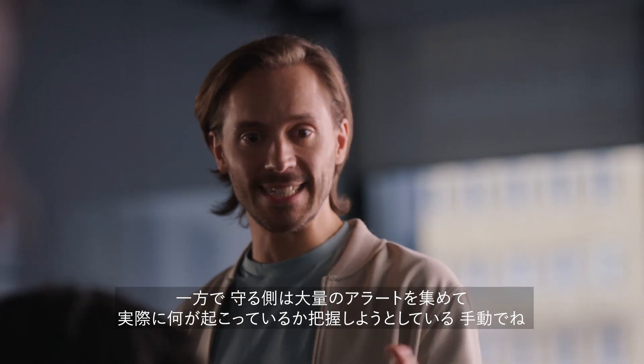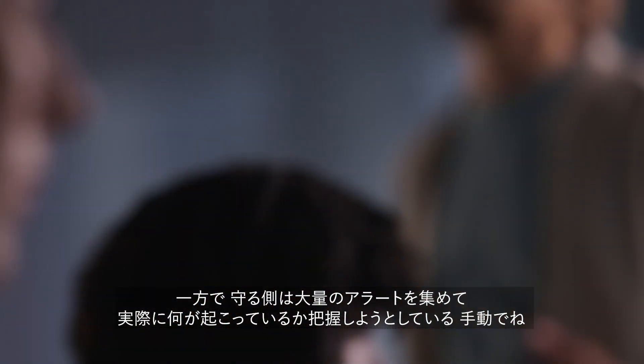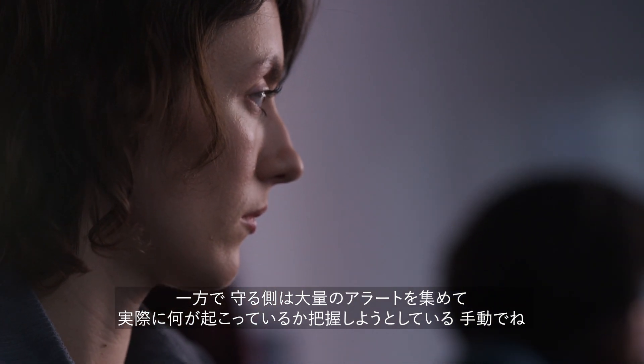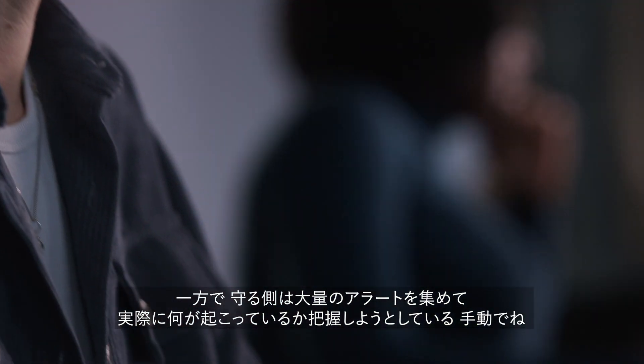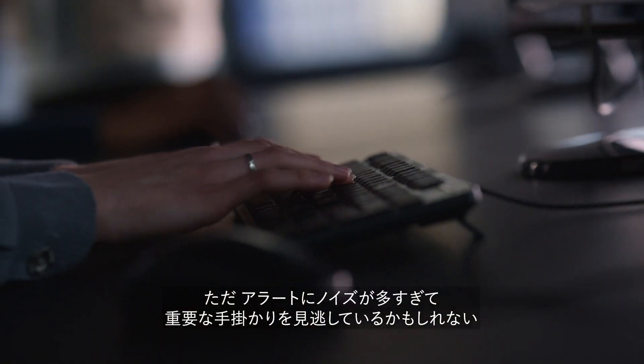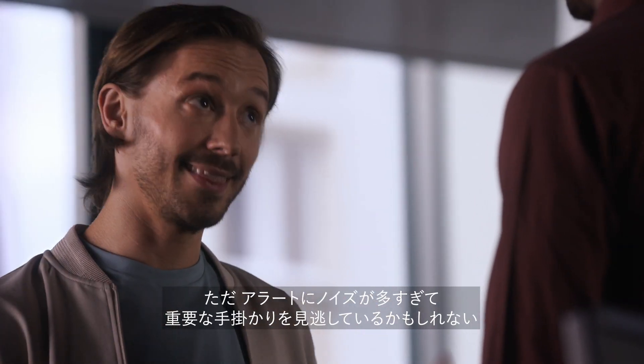On the other hand, my team has to go through every alert in each silo and try to put together what's actually going on by hand. There's so much noise in these alerts that we might just miss an important clue, and that's scary.